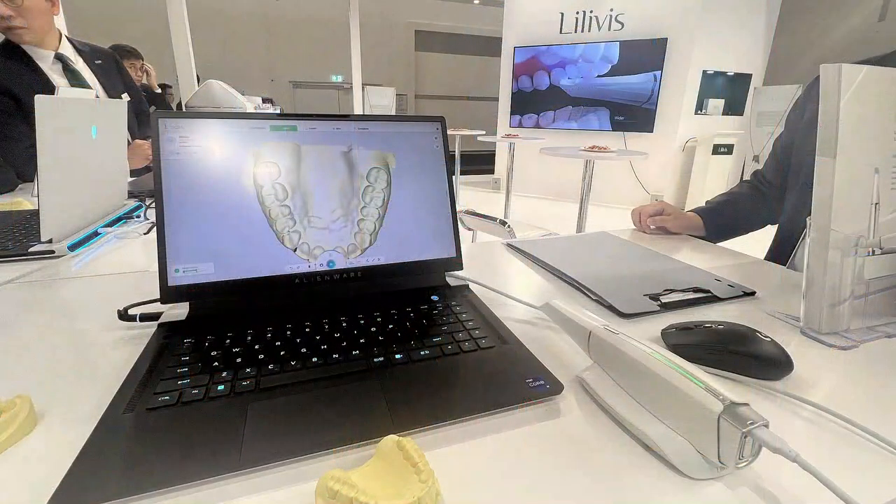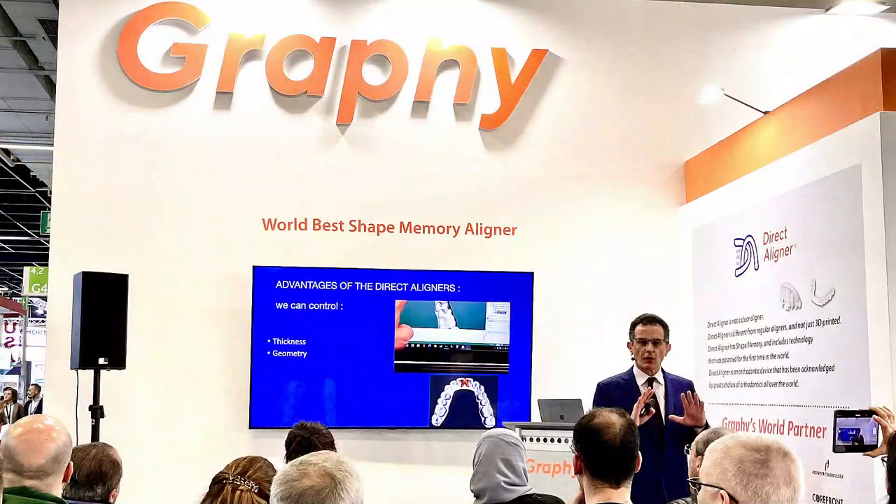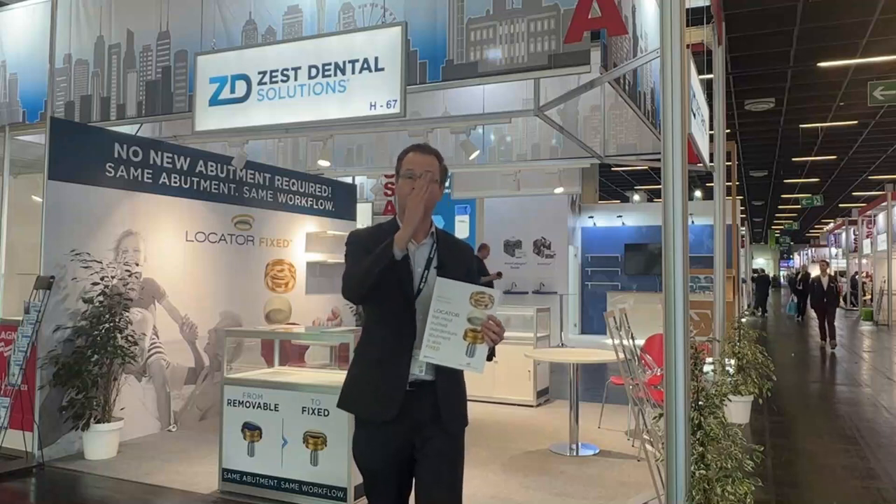As we start to think about how we improve our daily practices, it's all about how we strategize and think about making patients' lives better around the world. I know here at Zest Dental Solutions, I'm really excited about Locator Fixed — utilizing the exact same locator abutment for overdenture restorations that can now be both removable as well as permanently fixed.